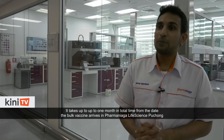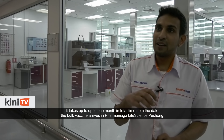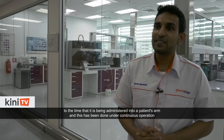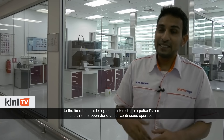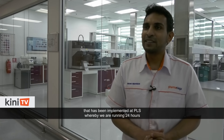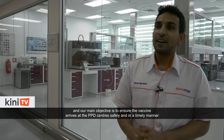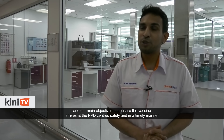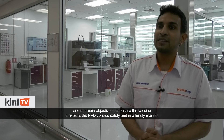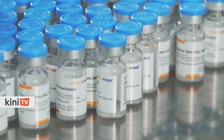It takes up to one month in total from the day the bulk vaccine arrives at Pharma Nyaga Life Science Puchong to the time it is administered into a patient's arm. This is being done under continuous 24-hour operation, with the main objective of ensuring the vaccine arrives at the PPKN centres safely and in a timely manner. This is the first human vaccine in history to be manufactured for fill and finish in Malaysia.